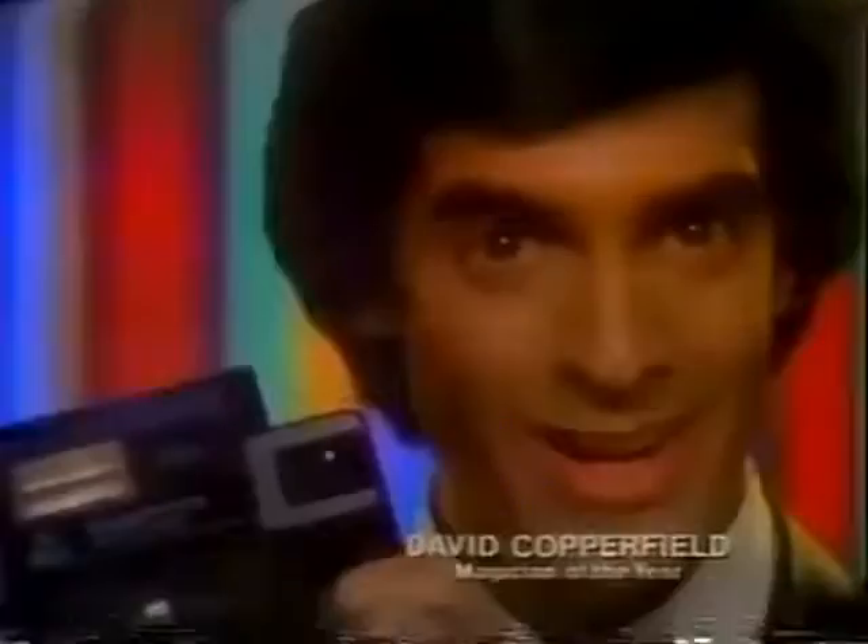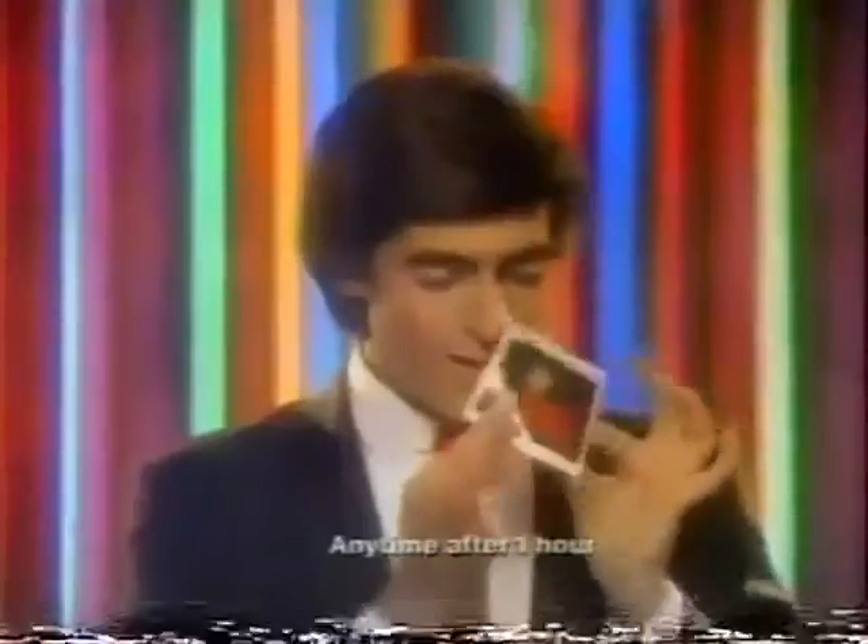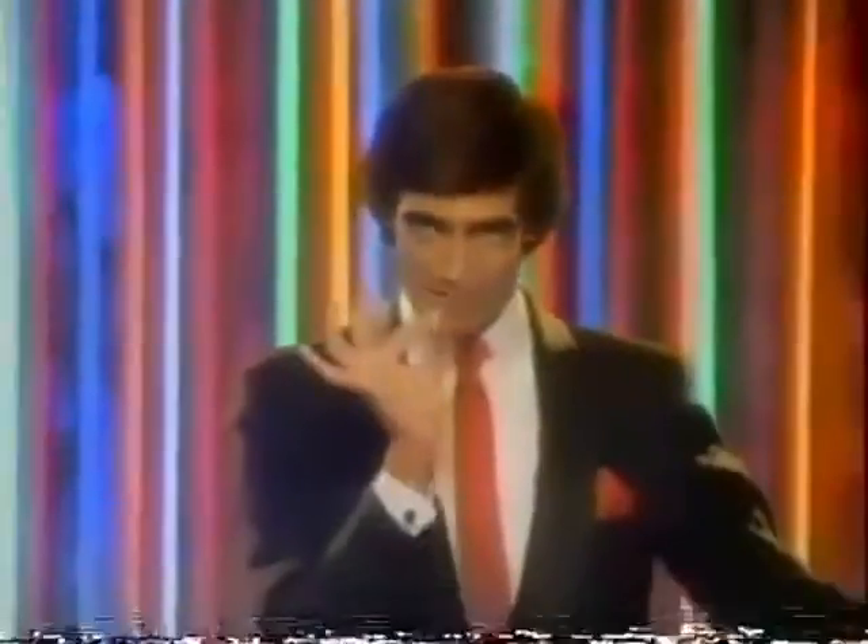Watch the incredible new magic from Kodak. Kodomatic Trimprint Instant Color Film. You lift the image off the back for a super thin print that captures the color just the way you like it.